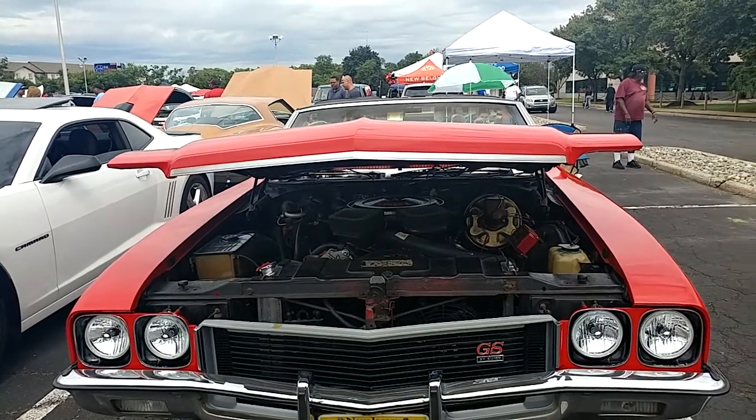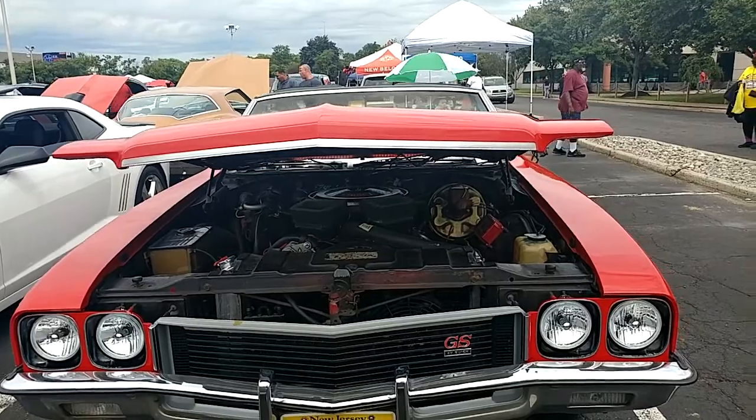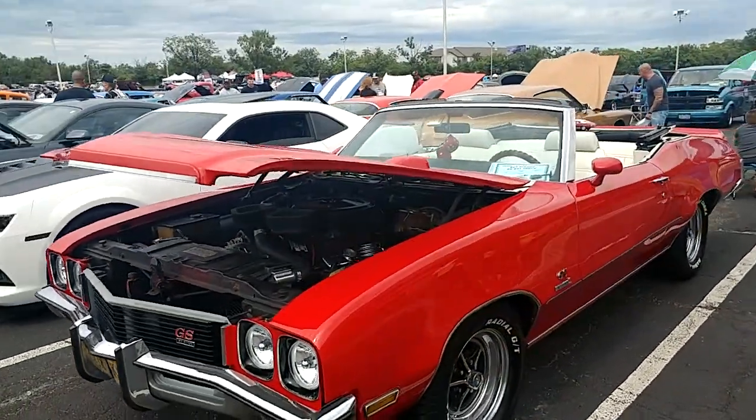We've got a 1972 Buick GS Stage 1. Red convertible. It's hot.